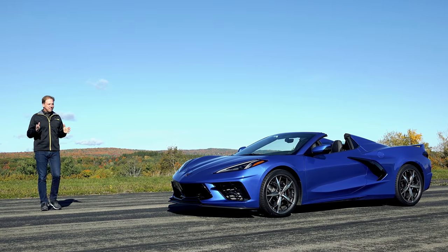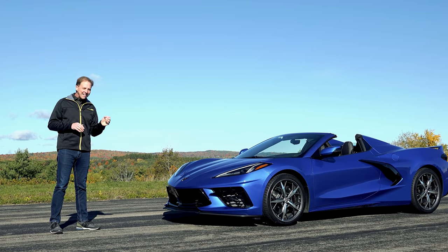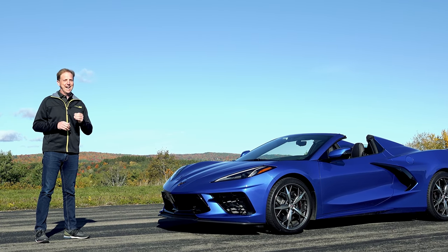As Chevy has flat out stated, we've taken the front-engine Corvette as far as it can go. The much-rumored and highly anticipated mid-engine Corvette is finally here, further cementing its place as the attainable exotic.